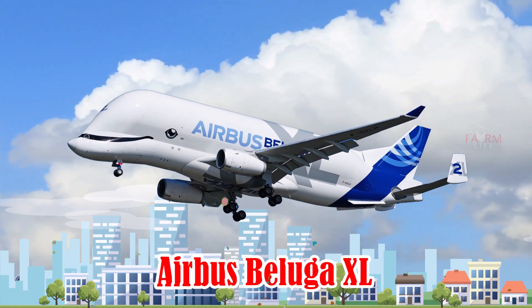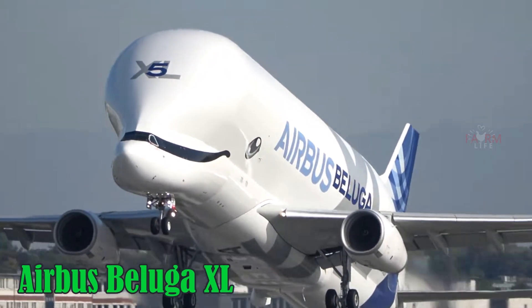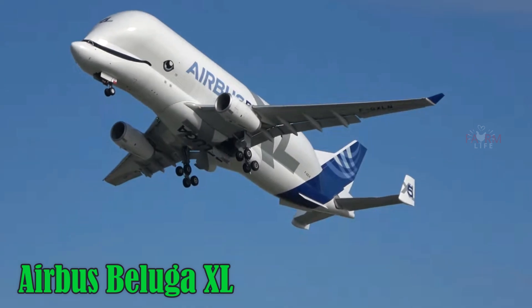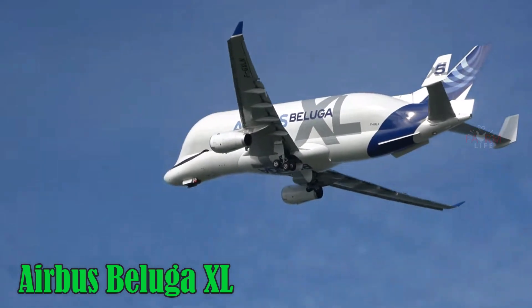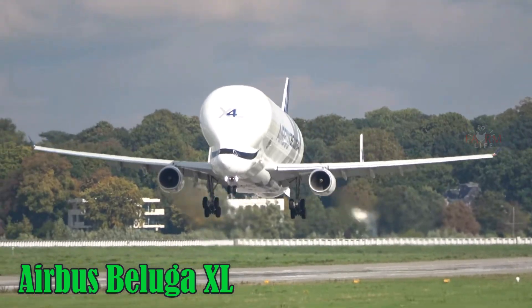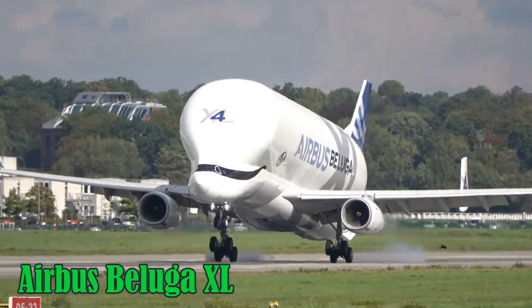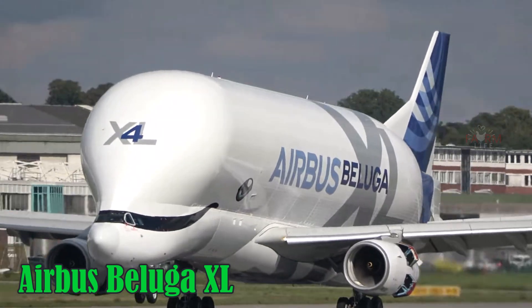Airbus Beluga XL. The Airbus Beluga XL is a massive European cargo aircraft inspired by the Beluga Whale. It measures 63.1 meters in length, carries up to 51 tons, cruises at 870 km/h, and has a range of about 4,000 km. It is primarily used to transport Airbus aircraft parts across production sites in Europe.